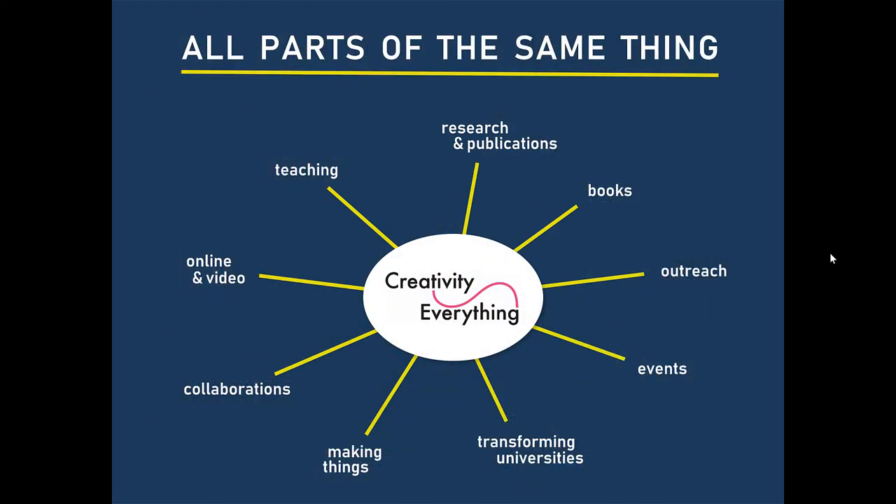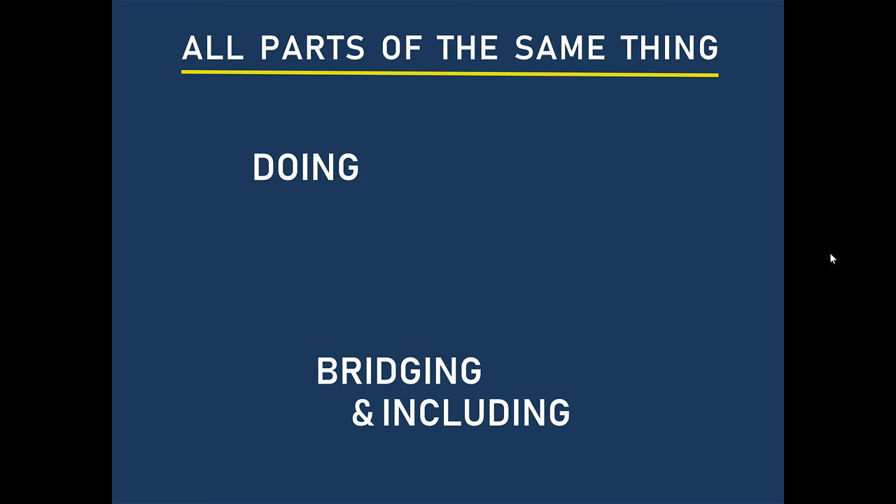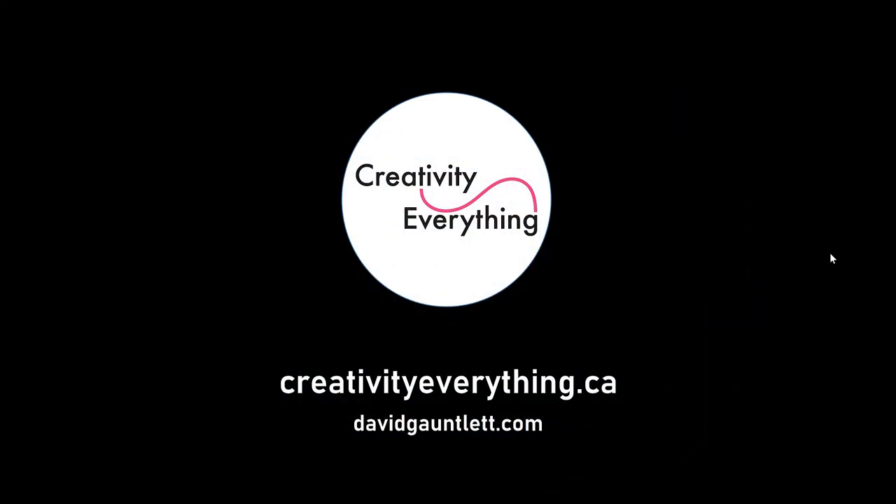When we say all parts of the same thing, one illustration is that people will ask me what stuff we're working on. And I'll say, well, I'm making this thing and I'm making that and we've got this project and I'm doing this teaching — all interesting stuff I'm excited about. And then they'll say, tell me about your research. And I will think, well, I just did. It's all of that stuff. It's always about doing, always about bridging and including as many people as possible, and always about emphasizing the everythingness of everything. Thank you for listening and watching.